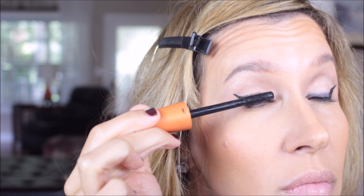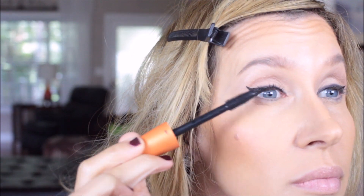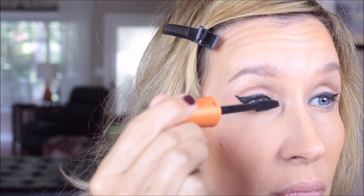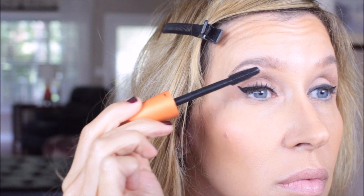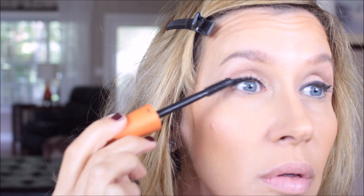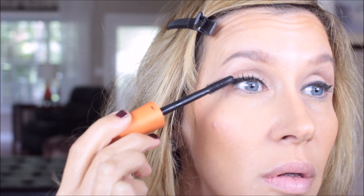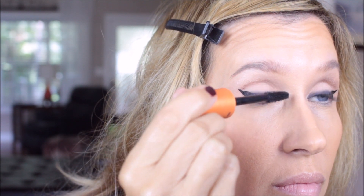Brooke had my L'Oreal Telescopic — I finally found it in the car, where it had fallen out of her makeup bag when we went out of town — and then she took it back. So I ended up just using the CoverGirl Lash Blast as my base mascara. I'm not really trying to do a lot of length with this — I'm just getting down to the roots and placing my lashes where I want them. I'll just have to get another Telescopic for myself.